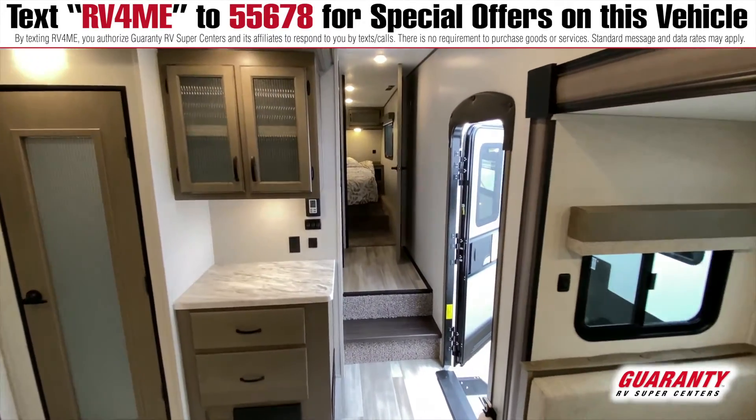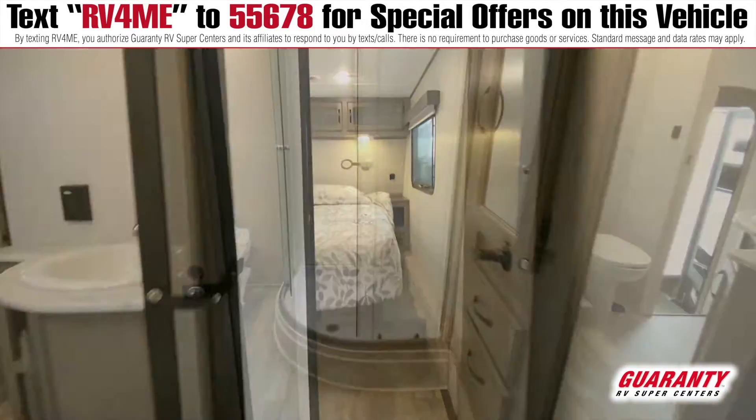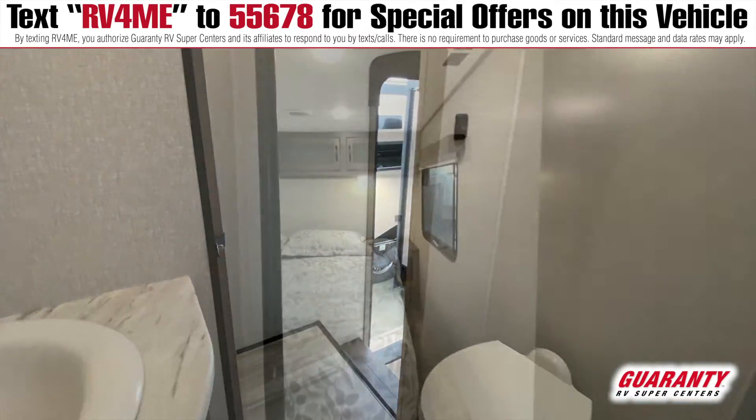Nice overhead cabinets, lots of light in this one. Double entry bathroom — check this out — you can get to it from the bedroom at night or from the hallway for guests. Lots of storage, great shower, lots of room in the bedroom.